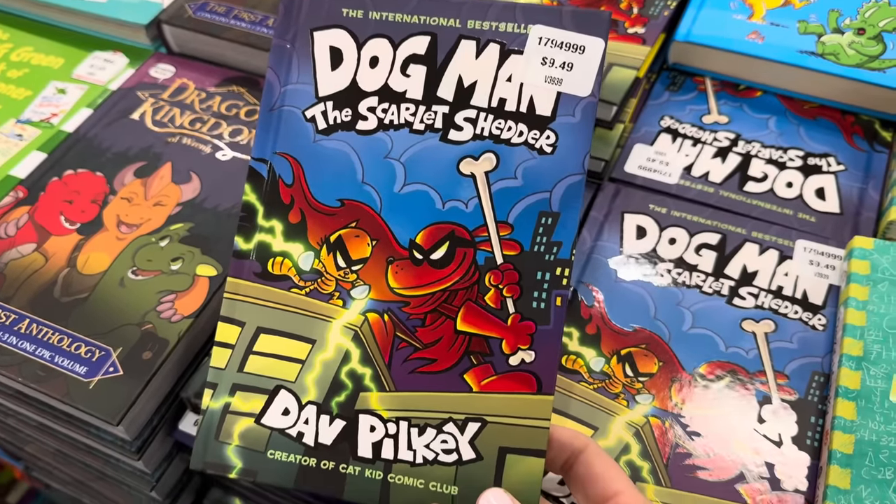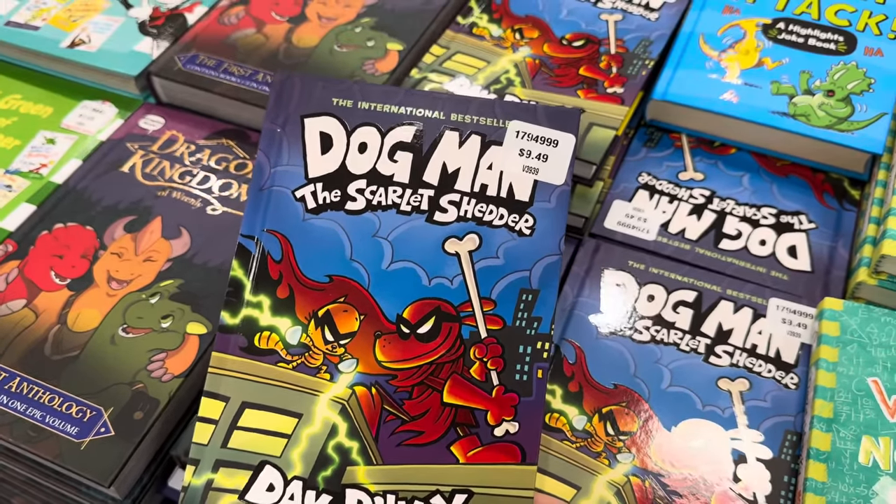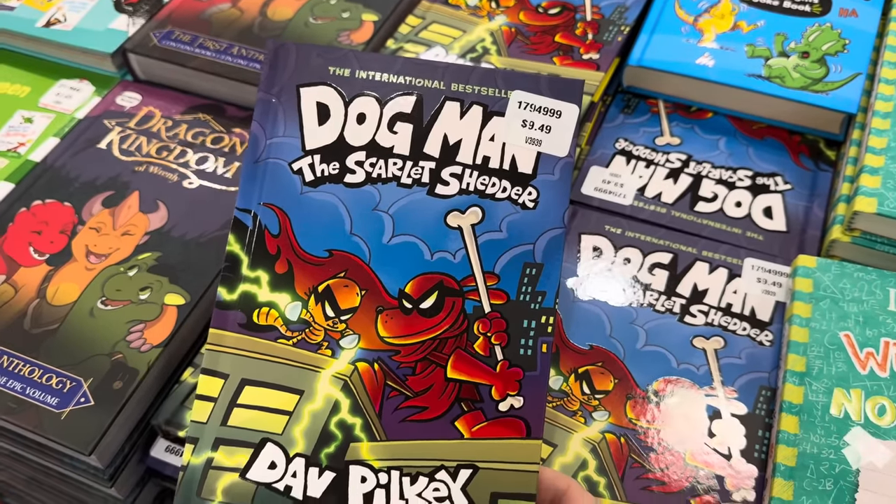Dog Man has come out with another book — The Scarlet Shutter. I'm going to go ahead and get that for the kids. They've got a lot of these books — I want to say all of them, but I can't be sure.